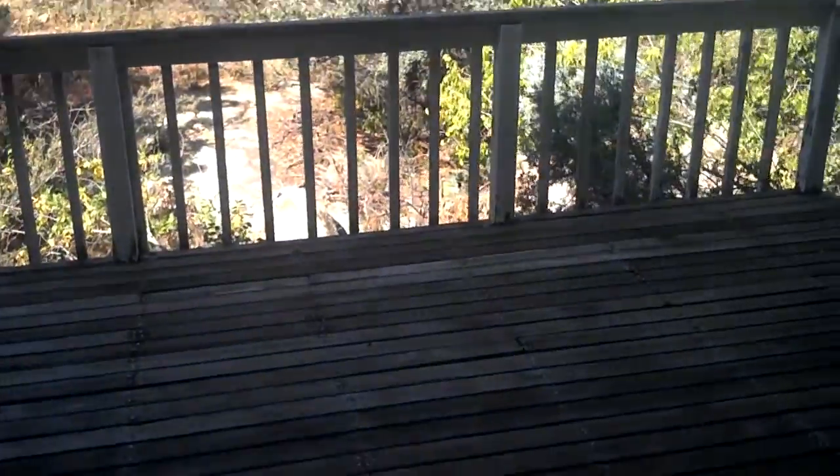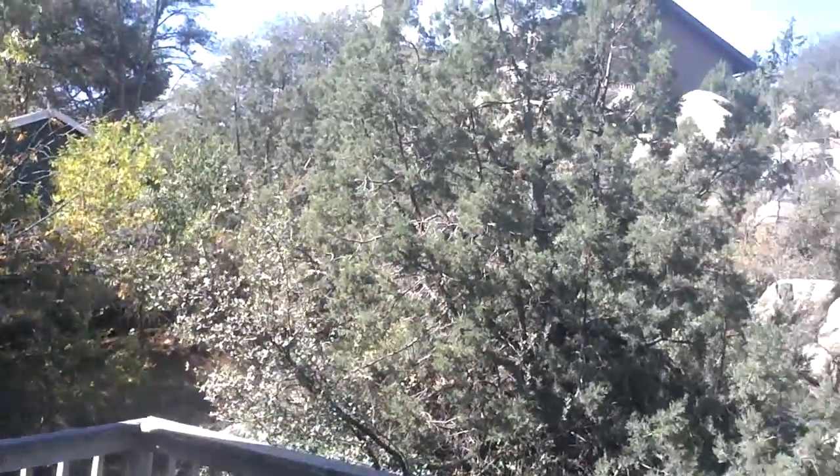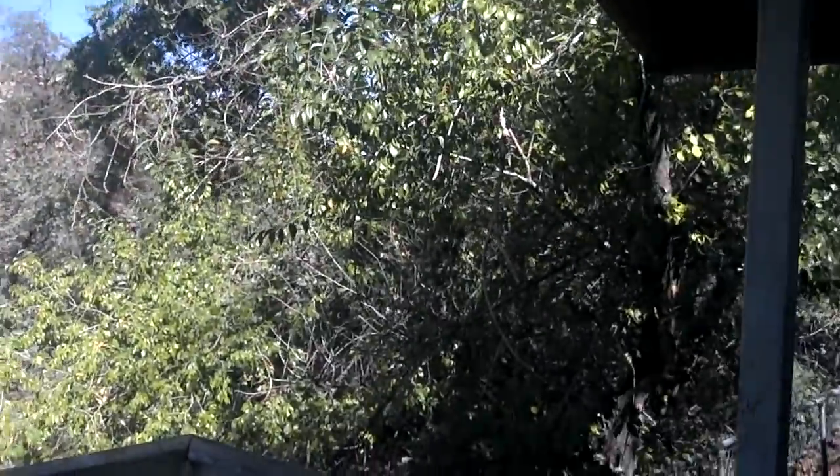From the living room you can go out to the patio. It's a very nice patio in my opinion, though it needs to be resurfaced or maybe replaced. It does have great short-distance views, and the boulders here in Prescott are a very desirable trait.